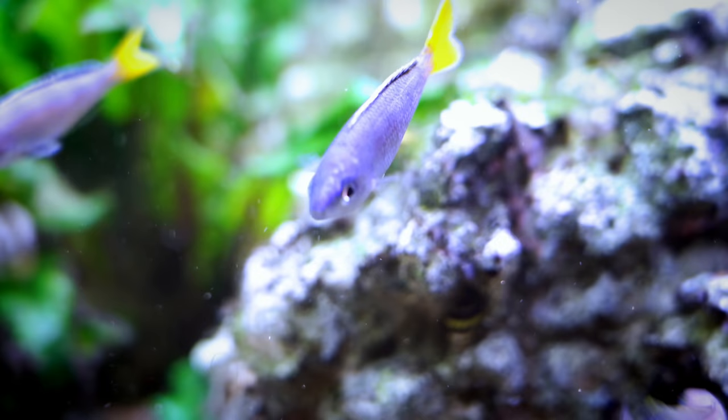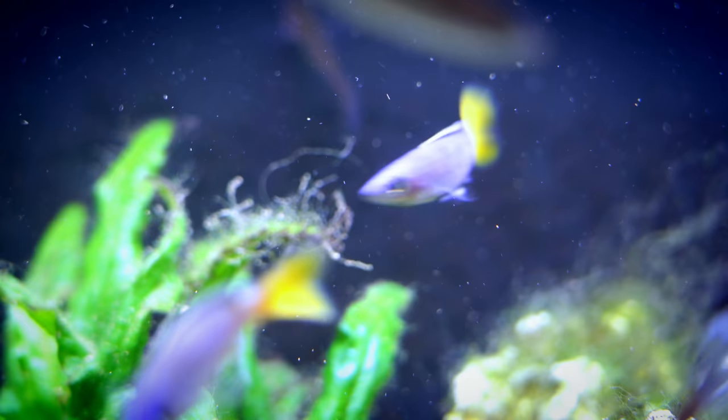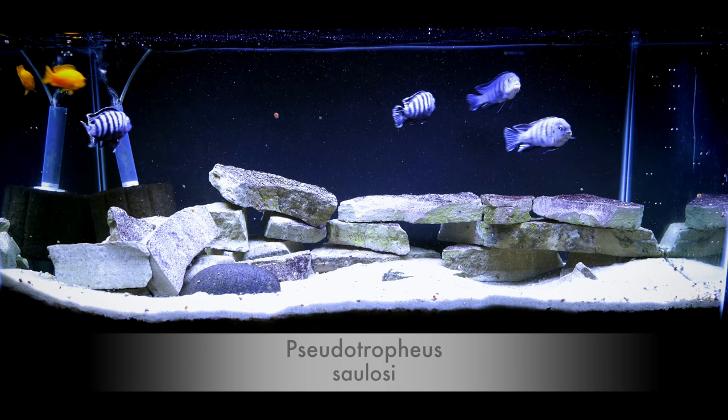You'll see them swimming around and they're a decent size. Even the adults love live baby brine shrimp. In nature they like to take small particulate matter, small things floating in the water — plankton — and eat that. So when we put the live baby brine in there, they love it. You can see the males showing off, which is pretty cool.